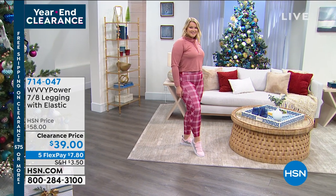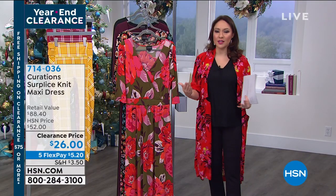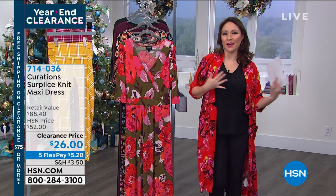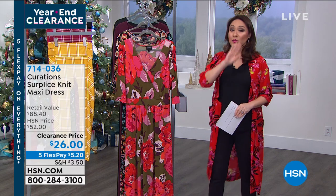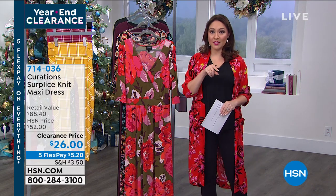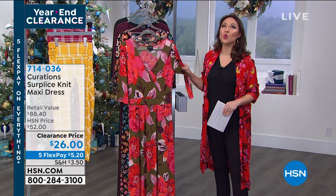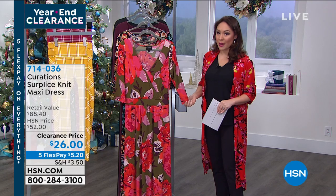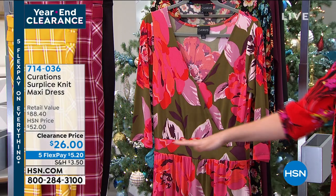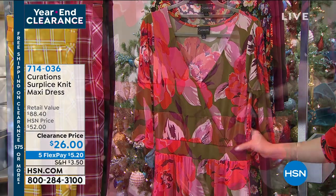Faith is going to stay with me, but we're going to move on to Curations, which gives me that music festival, spirited look. People were already picking this up this morning before we even started presenting because they saw it was on clearance. Take a look at this gorgeous maxi dress. Not only is it a maxi dress, but it has so many details that are going to be slimming and flattering to our silhouette.